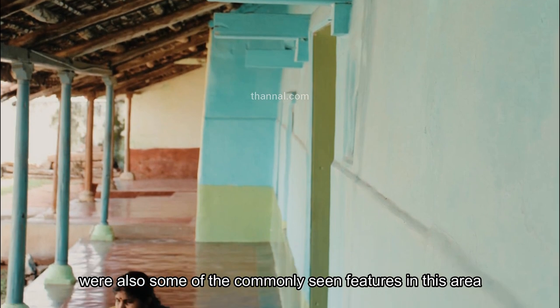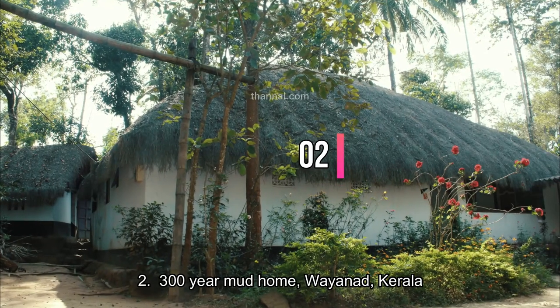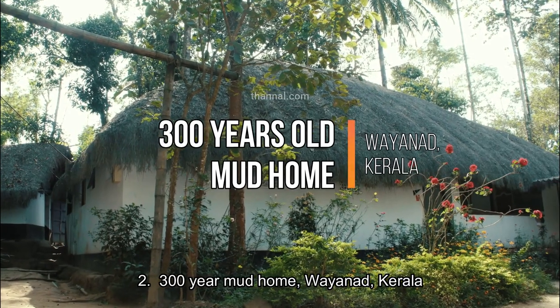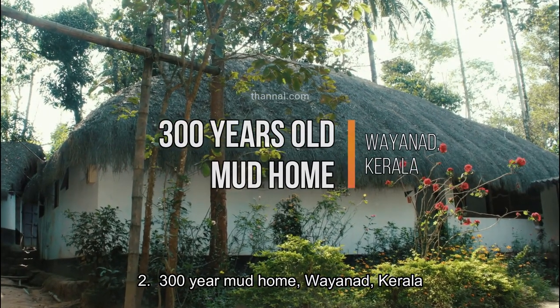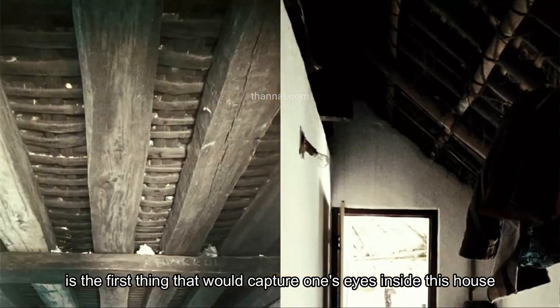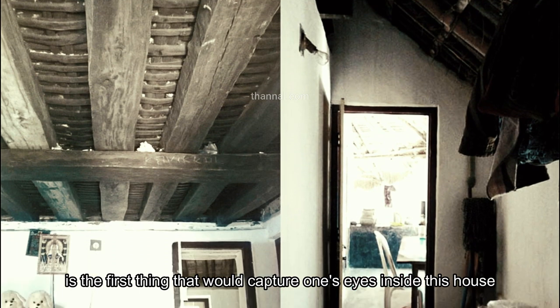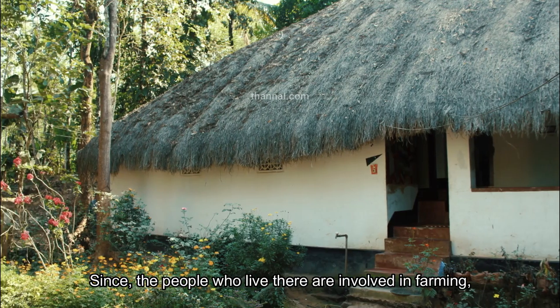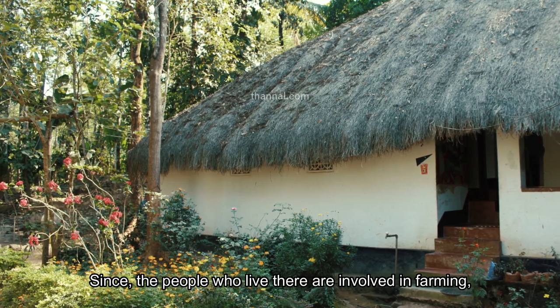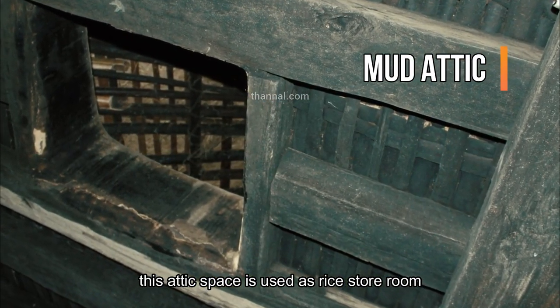Number two: 300-year mud home, Wayanad, Kerala. A double roof with a bamboo-mud attic space is the first thing that captures one's eyes inside this house. Since the people who live there are involved in farming, this attic space is used as a dry store room.